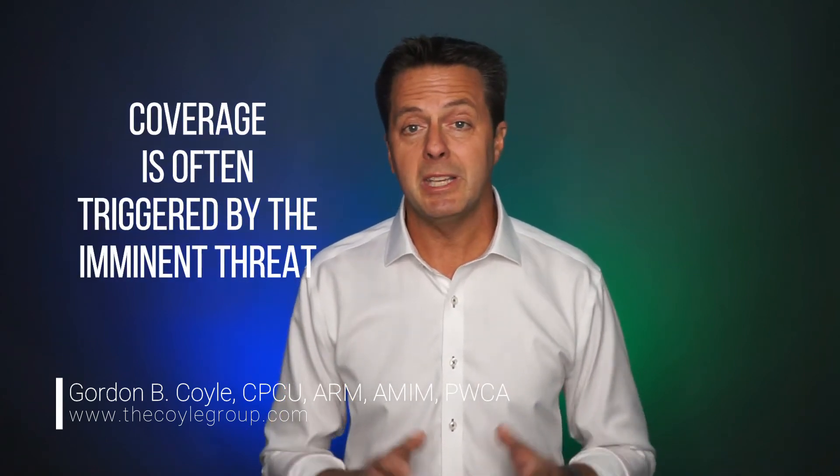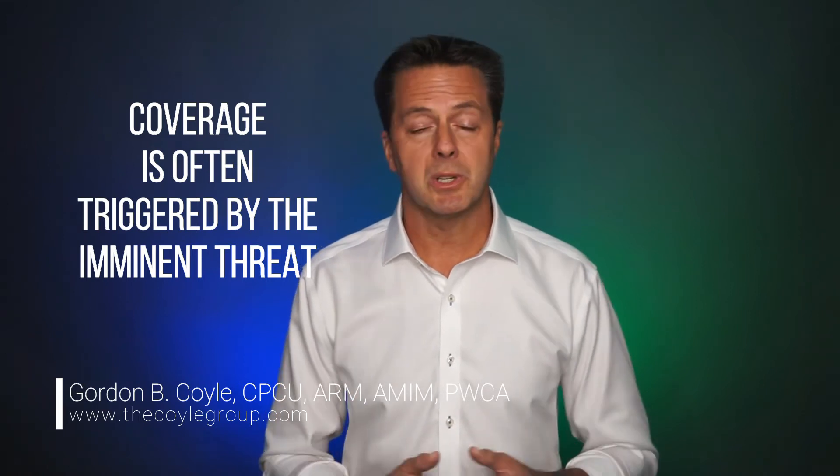Most policy forms do not require a government mandate to withdraw a product to trigger coverage. Coverage is often triggered by the imminent threat or the actual occurrence of bodily injury or property damage.